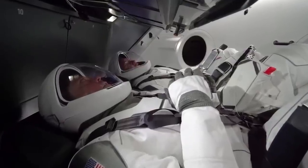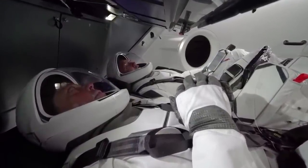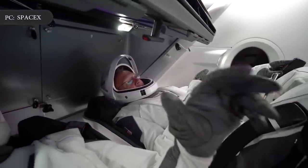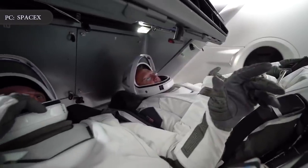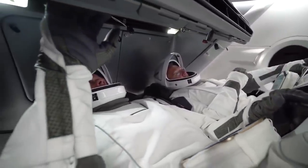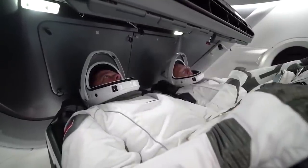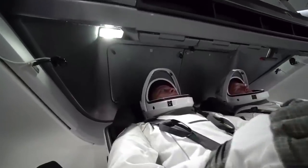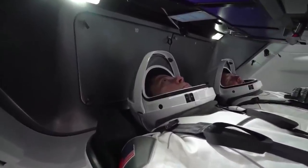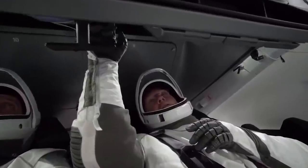SpaceX's last major test will be the company's first crewed mission, which will send two NASA astronauts, Bob Behnken and Doug Hurley, to the ISS for a stay before returning to Earth. The length of their stay is still to be determined. NASA is exploring the option of increasing the duration of the mission from the original plan of approximately two weeks. Once these two astronauts fly safely on SpaceX Crew Dragon's first piloted mission, designated Demo 2, SpaceX will eventually be certified to start sending crews regularly to the ISS.